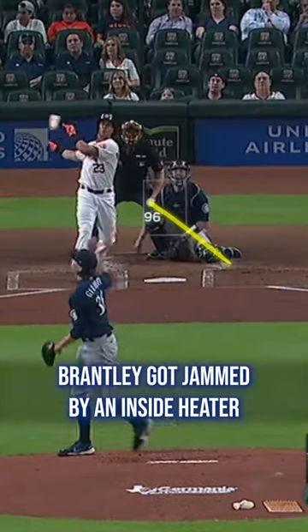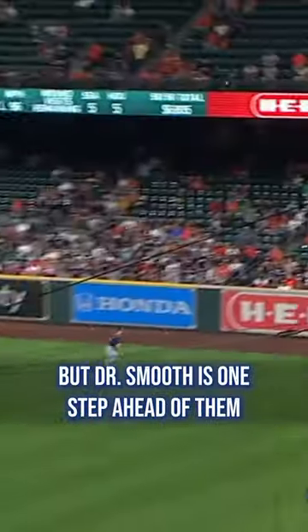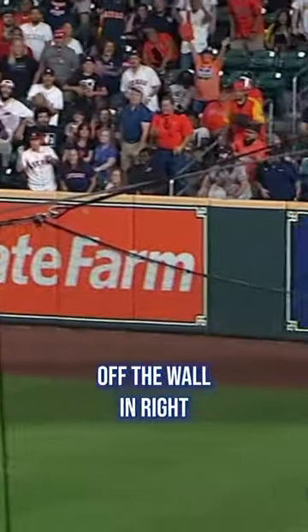Brantley got jammed by an inside heater in the first inning, so they try to come back to that same pitch — but Dr. Smooth is one step ahead of them and prescribes a one-hopper off the wall in right. Here's to a happy retirement, Dr. Smooth.